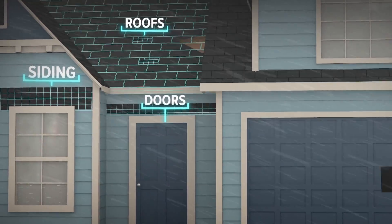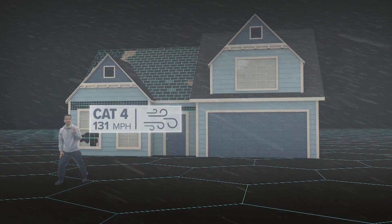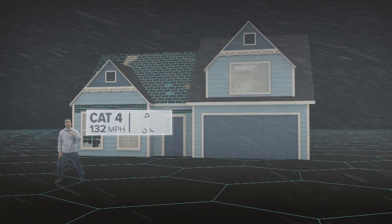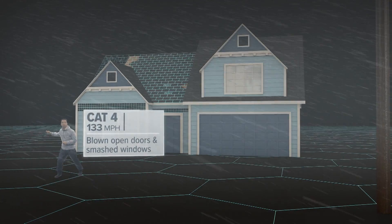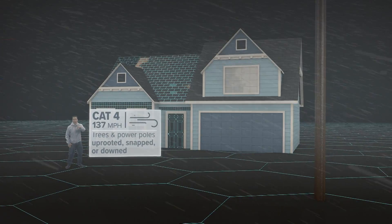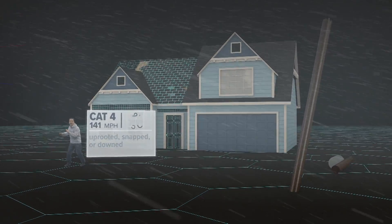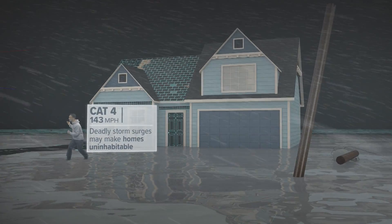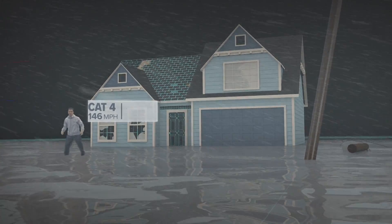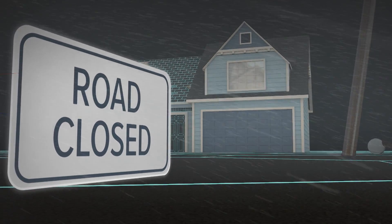At 130 miles per hour, that marks a Category 4 storm, like Hurricane Maria in Puerto Rico or Charlie in Southwest Florida. Blown open doors and smashed windows can lead to even new homes failing. Power poles will be uprooted, snapped, or downed. And even if your home survives the wind, deadly storm surge can leave it uninhabitable. Not only will there be no water or power, but you may not have access to the area for a while.